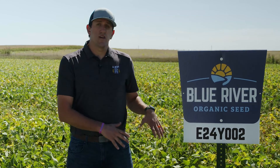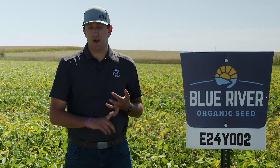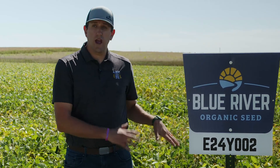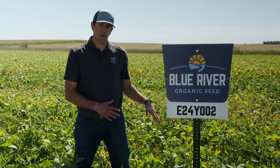I really like this bean for some of the disease tolerances it carries, like the RPS1K gene for Phytophthora. It does have the RAG1 aphid tolerance on it as well, and it brings some cyst nematode resistance to the table here.